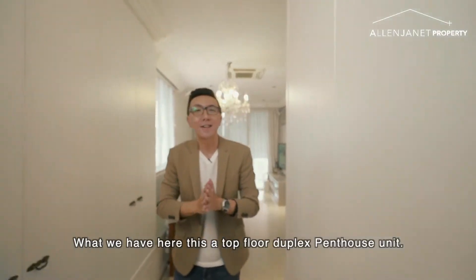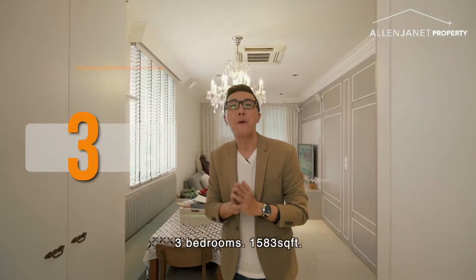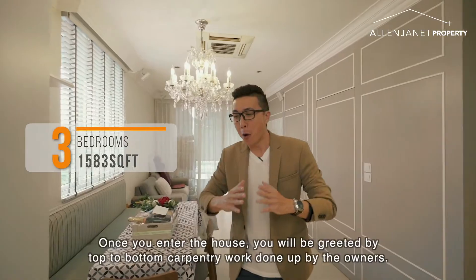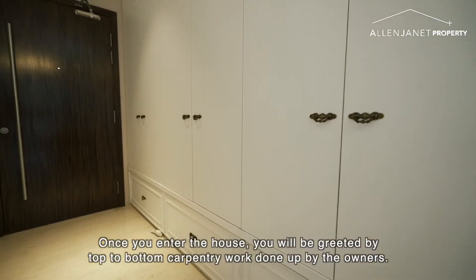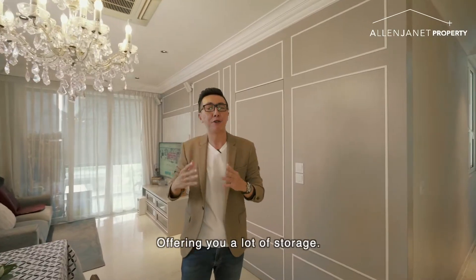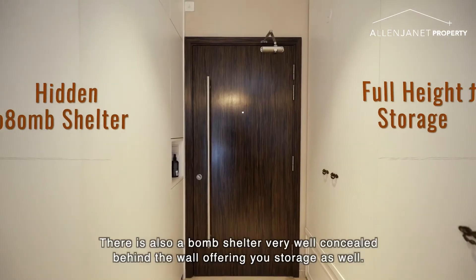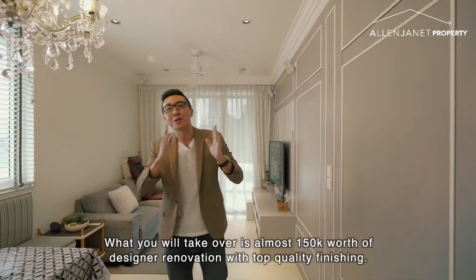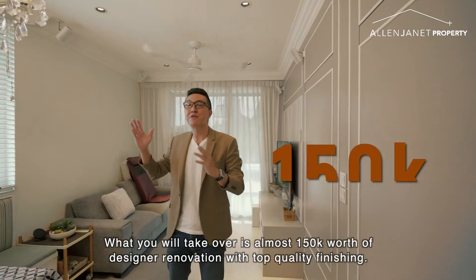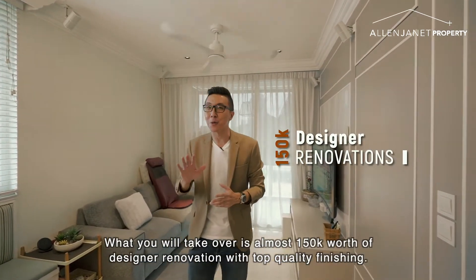What we have here is a top floor duplex penthouse unit, 3-bedroom, 1,583 square feet. Once you enter the house, you'll be greeted by top to bottom carpentry work done up by the owners, offering you a lot of storage. There's also a bomb shelter, very well concealed behind the wall, offering you storage as well. What you will take over is almost $150,000 worth of designer renovation with top quality finishing.